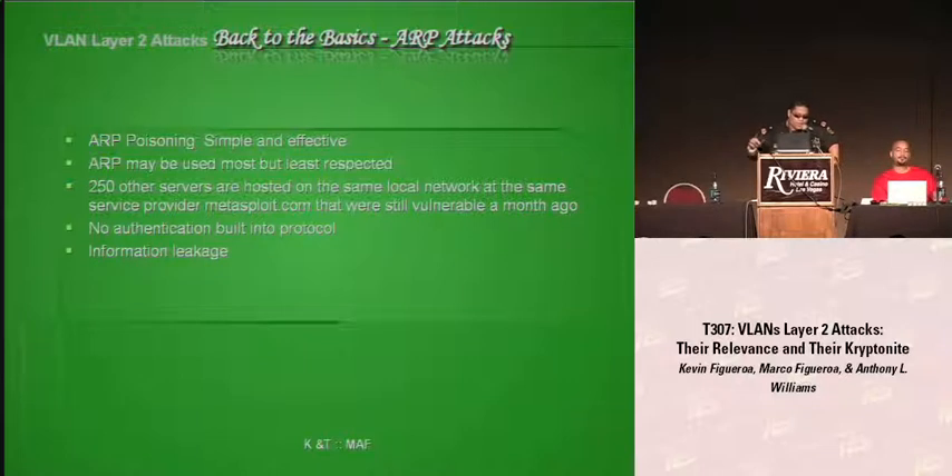I want to make a point that HD Moore stated the other 250 servers of the ISP hosting metasploit.com were still vulnerable after Metasploit fixed their issue. So it's two things: either they didn't care about the other 250 servers, or they said those servers can't be attacked. Either way, I wouldn't host my website with them.